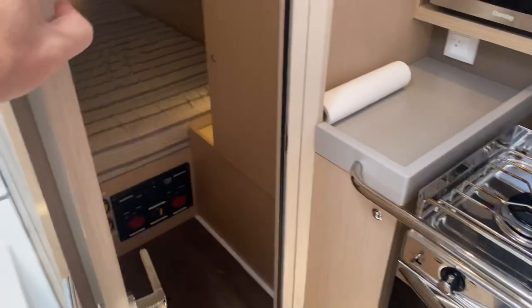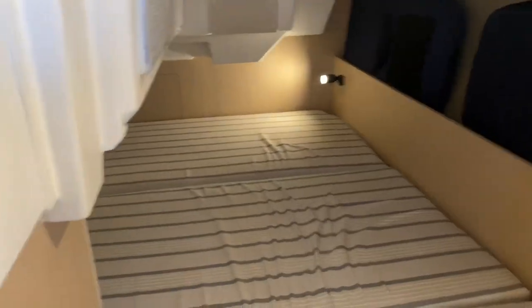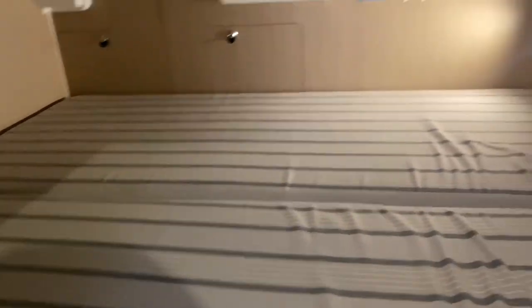Now we'll show you the aft cabin — this is really the master stateroom. I have the curtains closed in here right now just to show you what the lighting is like with the lights on. You have a nice big L-shape berth — it goes way back here with tons of space, so plenty of room for two grown-ups, probably three if you needed, or definitely a whole family of kids. And then you've got all your storage as well here. Beneteau does a great job with providing a lot of storage.